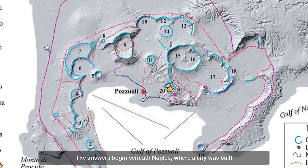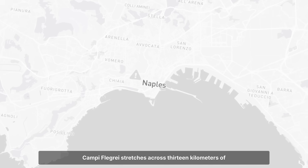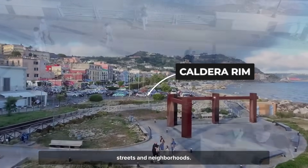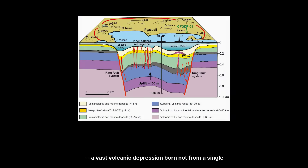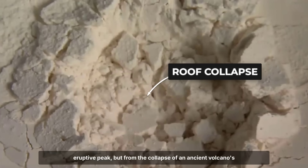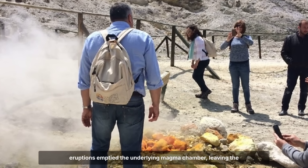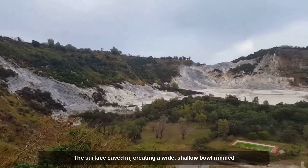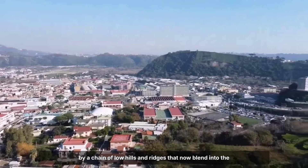The answers begin beneath Naples, where a city was built atop a silent crater. Campi Flegrei stretches across 13 kilometers of western Naples, its true shape hidden beneath the city's streets and neighborhoods. Unlike the sharp silhouette of Vesuvius, this is a caldera — a vast volcanic depression born not from a single eruptive peak, but from the collapse of an ancient volcano's roof. About 15,000 years ago, a series of explosive eruptions emptied the underlying magma chamber, leaving the ground above unsupported. The surface caved in, creating a wide, shallow bowl rimmed by a chain of low hills and ridges that now blend into the urban sprawl.